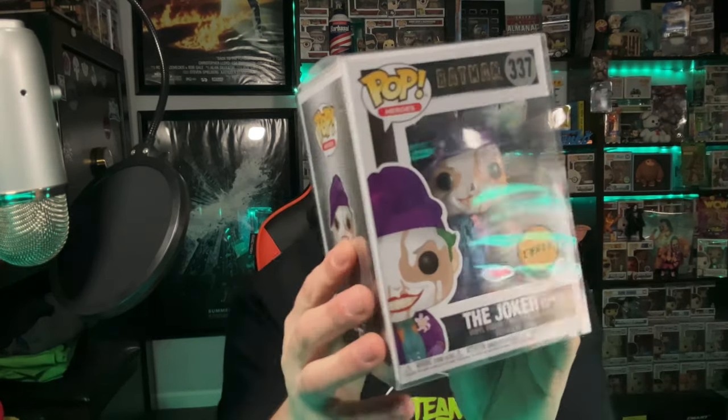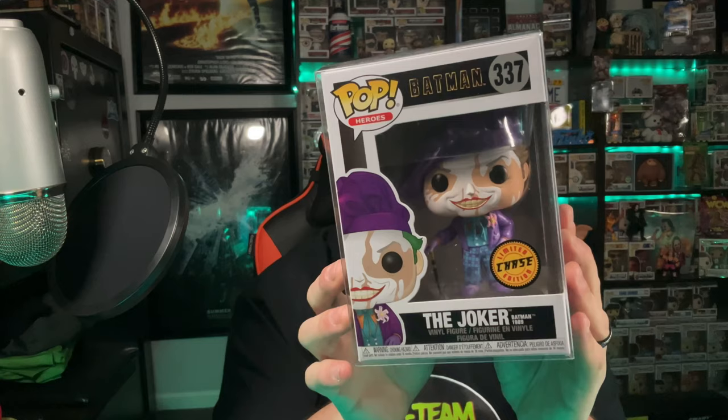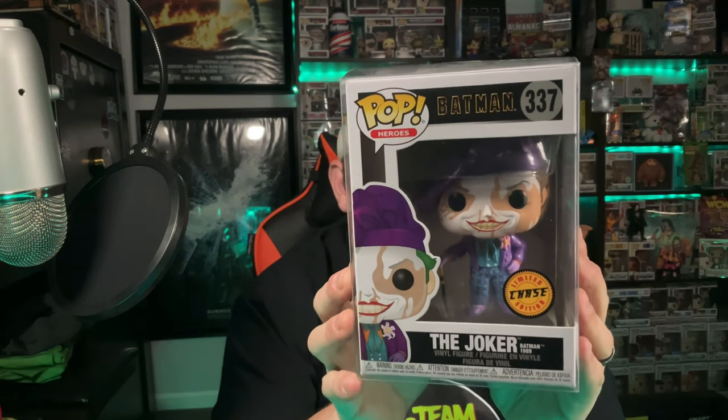This one I got doing chase roulette — it was my second video ever on YouTube. I bought 10 of the 1989 Jokers, got nine commons, and pulled one chase. It is the 1989 Joker with the paint peeling off his face — such a great pop. So happy to add this one to my set, and it's in mint condition too.